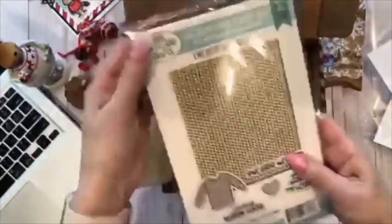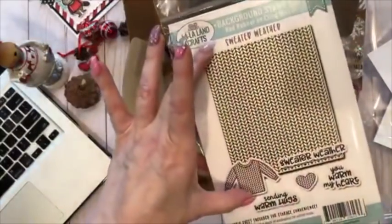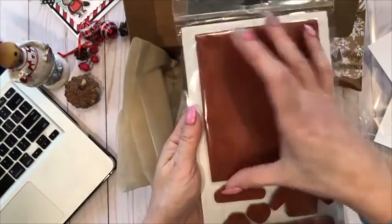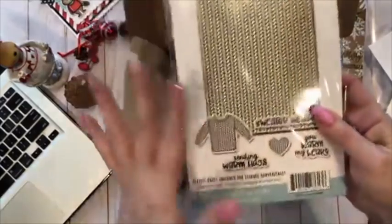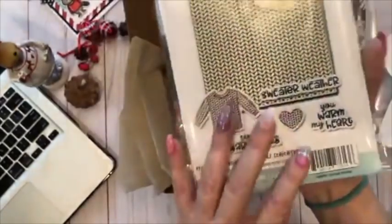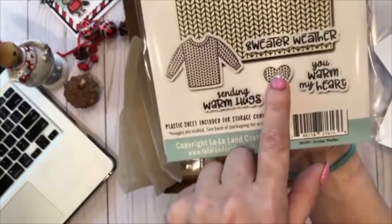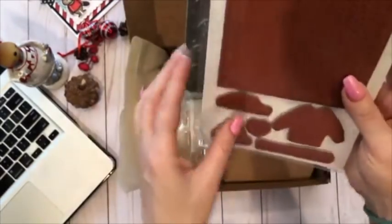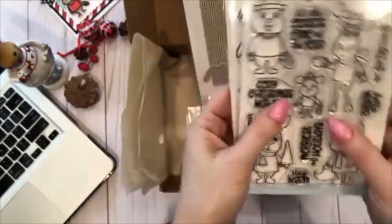The second product is this big background stamp set called 'Sweater Weather.' The stamp is on the larger side — four and a half by five and a half inches — and it comes with coordinating stamps and sentiments. You can use it alone to make cards and projects. There's a little sweater on it; the texture you can create with it is amazing. It comes with three sentiments: 'Sweater Weather,' 'You Warm My Heart,' and 'Sending Warm Hugs,' plus a little heart stamp with a knitted texture.